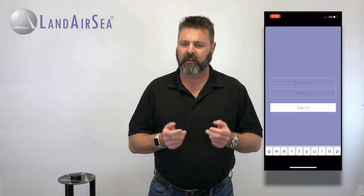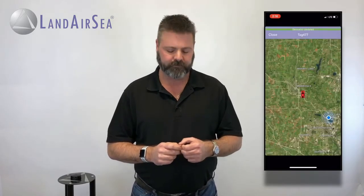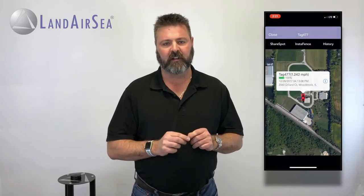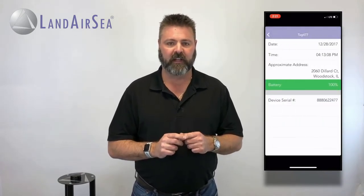Tracking the 54 is easy using the Land Air Sea Silver Cloud app. You simply log in and instantly see the location of the 54. The blue dot shows you your current location so you can see where you are in relationship to where the 54 is. When the subject is moving, you will also see it moving along the map with location updates as fast as every three seconds. You can touch the icon to get additional information, like when the subject is stopped at a particular location, the address of that location, and the battery life percentage on the 54.